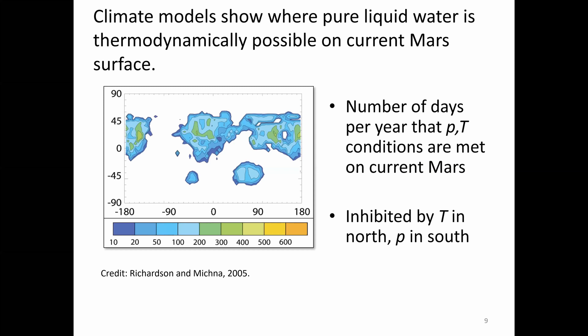A climate model published in 2005 by Richardson and Mishnah shows where pure liquid water is thermodynamically possible on the current surface of Mars — meaning the pressure and temperature conditions at the surface are met. The color coding shows how many days a year those conditions are met, where pure liquid water could form if there were a source. For example, if there were ice at the surface, that ice potentially could melt. It doesn't mean the water is stable or will sit there forever — it will evaporate — but it can form.